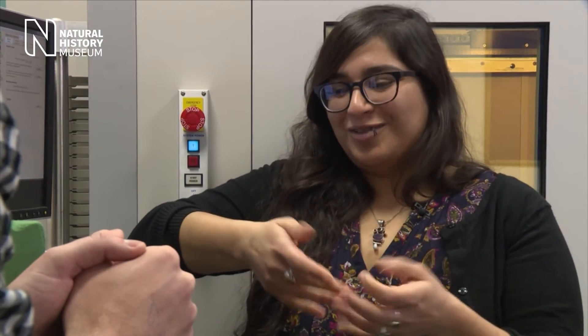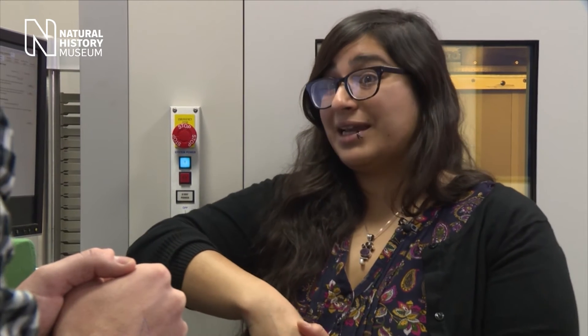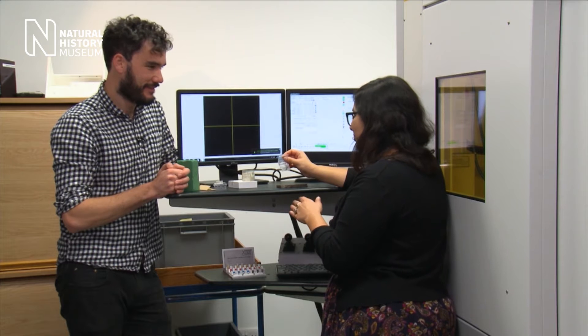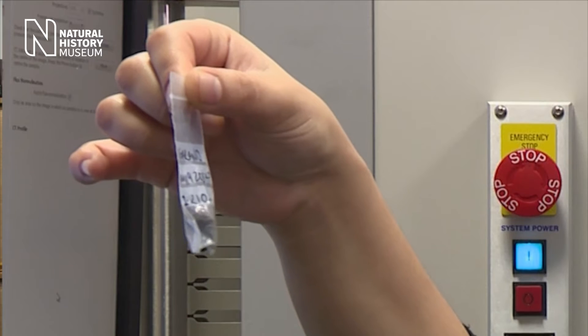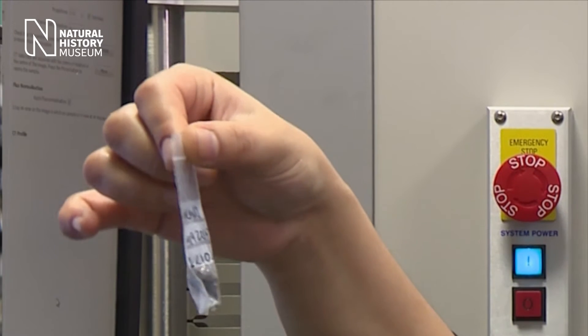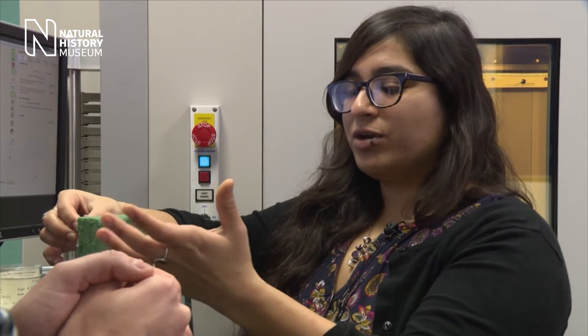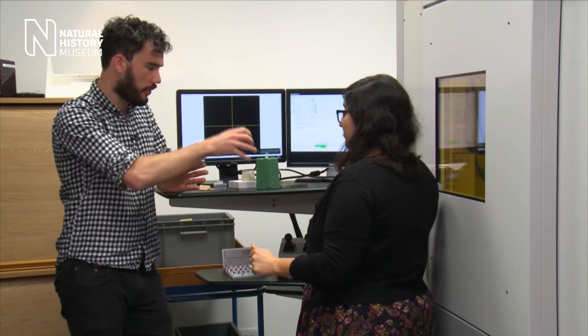That big box behind you is the CT scanner. I've brought a fragment from the collection today — this is Vigorano. We can leave it in the bag with literally no preparation. We take a piece of oasis foam — florist foam — and stick the sample in it to make sure it doesn't move at all throughout the scan. Put it in the bag, pop it in the foam, and you're ready to stick it in the scanner.